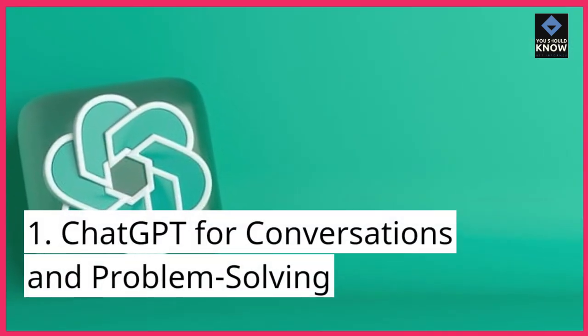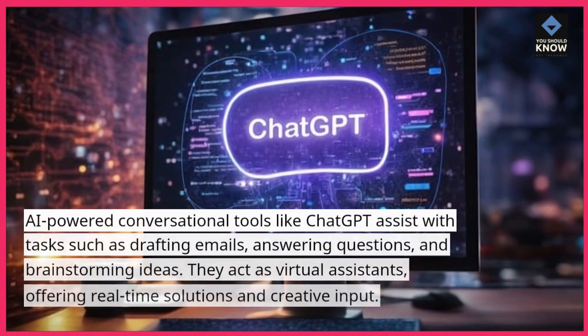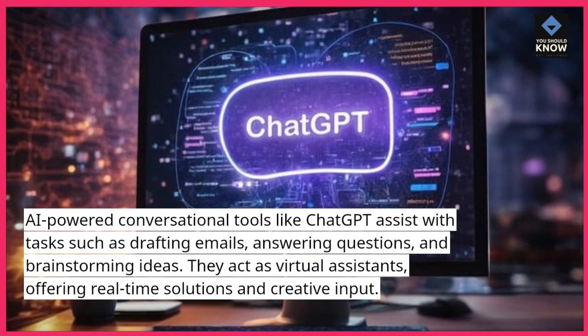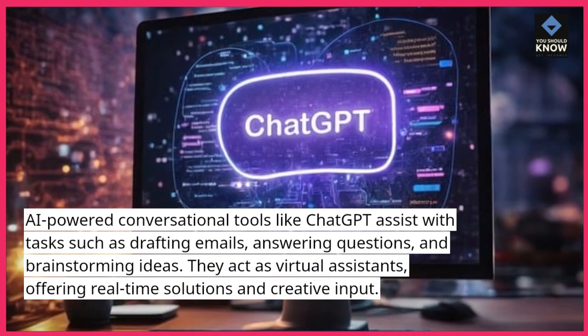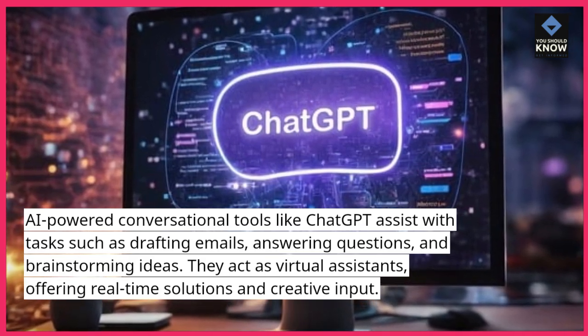1. ChatGPT for conversations and problem-solving. AI-powered conversational tools like ChatGPT assist with tasks such as drafting emails, answering questions, and brainstorming ideas. They act as virtual assistants, offering real-time solutions and creative input.